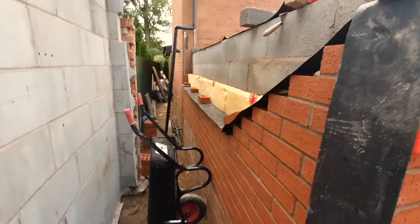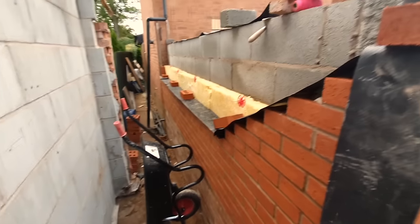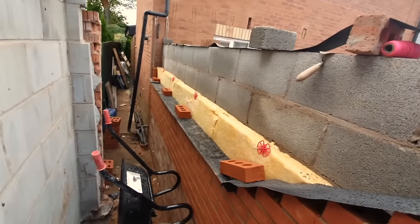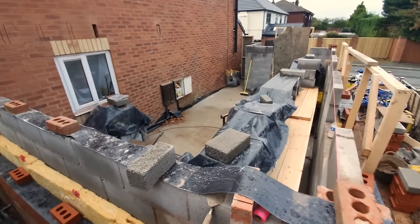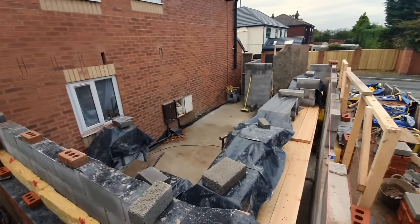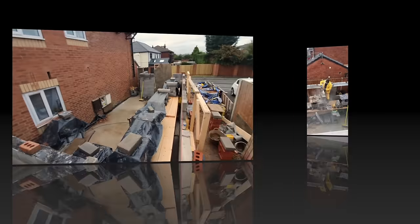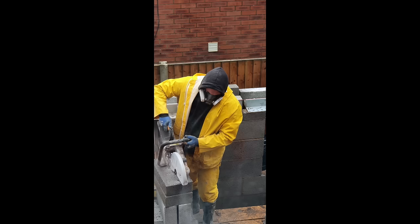We had to try and match the bricks up as well as possible. It's not perfect due to weathering, but we did a decent job. You can see the shape taking place — the two windows on the right-hand side and the old door that's going to be recycled into that opening.